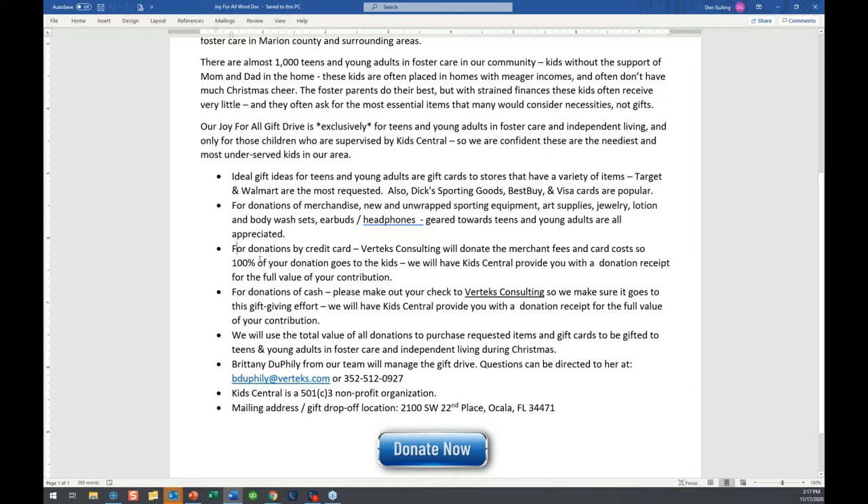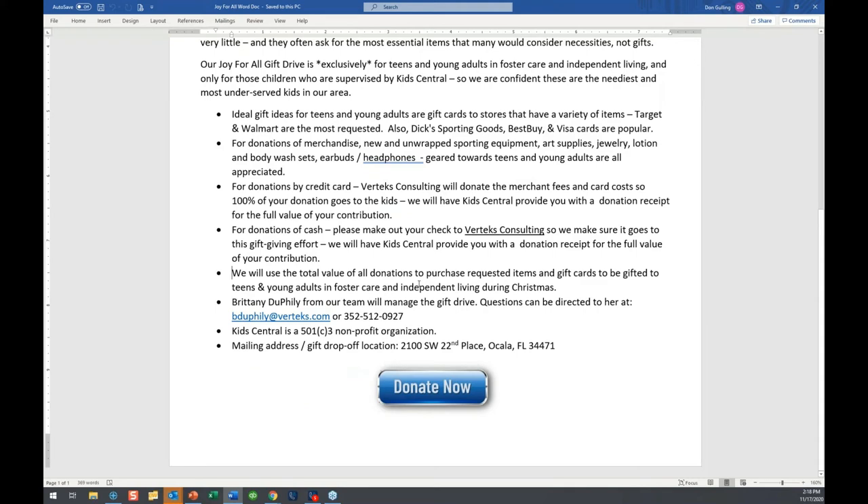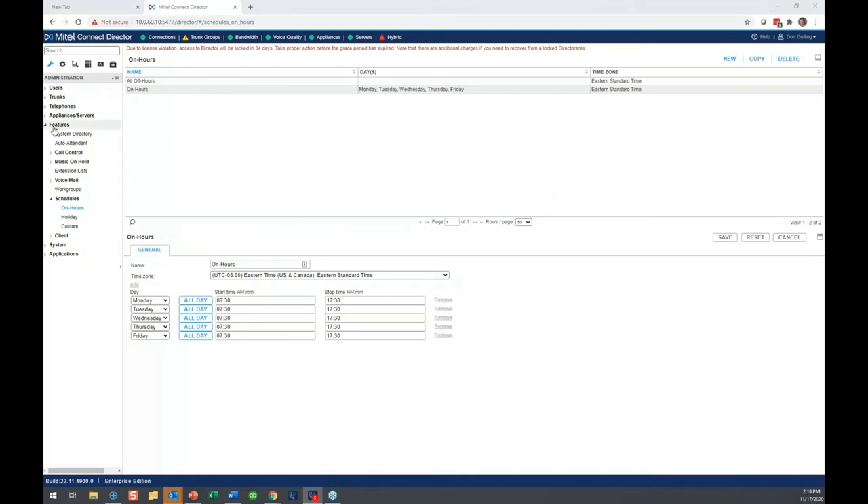If you want to donate by credit card, you can do that. Vertex Consulting will take all these donations and account for every penny. We'll get your receipt from Kids Central — it shows it's a charitable donation from a 501c3 charity. Vertex is going to pay the merchant fees on the credit card, so if you donate $50, the kids get $50, not $48. If you want to write a check, make it out to us so we can make sure it goes to this specific campaign. The total value of donations goes to the kids — we keep nothing. We do have a mailing address, drop-off location, and a web form. Feel free to participate if you want.